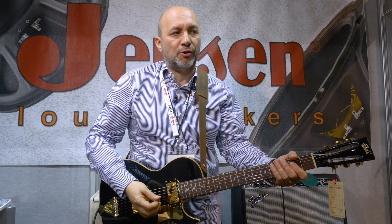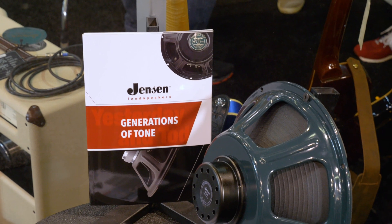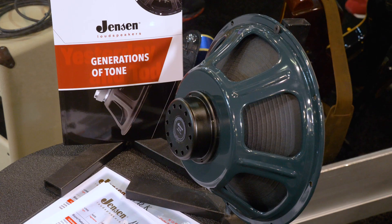Hey guys, this is NAMM Show 2020. Come and see the Jensen booth. I think you can hear the typical NAMM background noise. We are at the Jensen booth and I am very proud to introduce one of our latest developments, which is the Jensen N12K — the new neodymium version of the classic Jensen C12K.